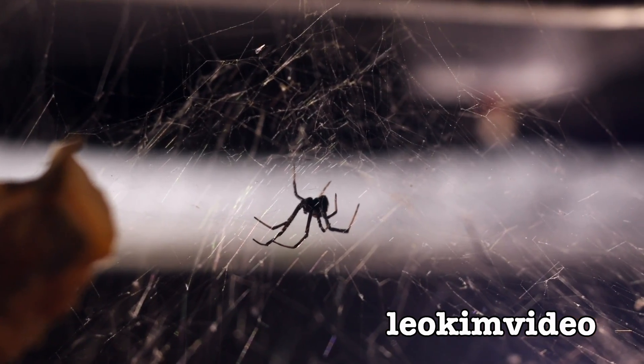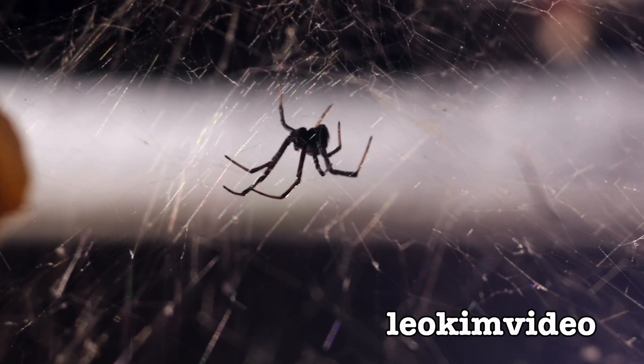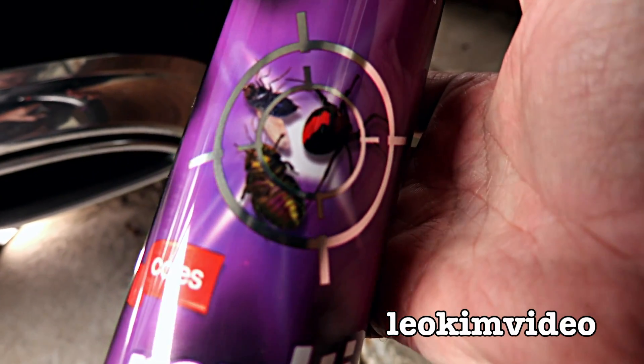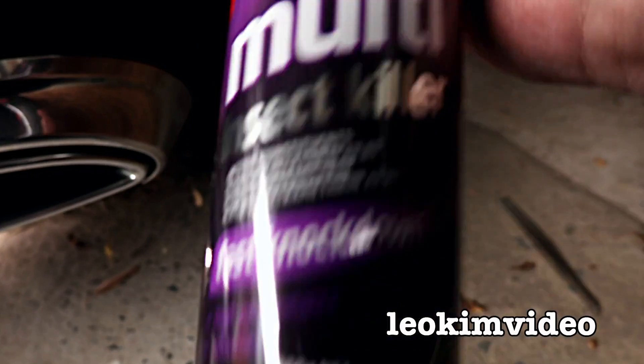What is unusual is she's in her web during the day - you don't often see that. While she's there I think I'll hit it with the Coles multi. I like my Coles multi, it's nice and cheap. Give it a bit of a shake and we'll give her a bit of a spray.